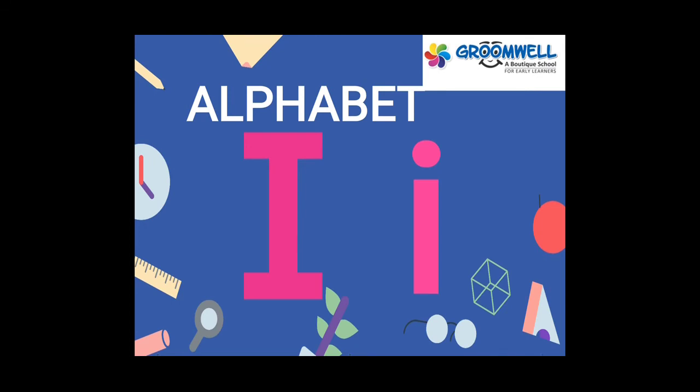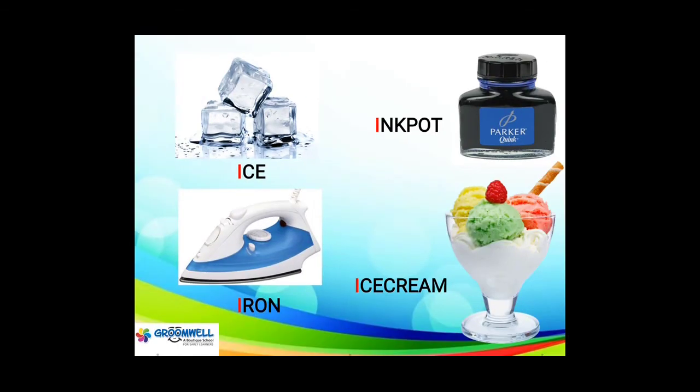Today's alphabet is I. I as in ice cream, iron, ink pot, ice cream. Repeat after ma'am: ice, iron, ice cream, and ink pot.